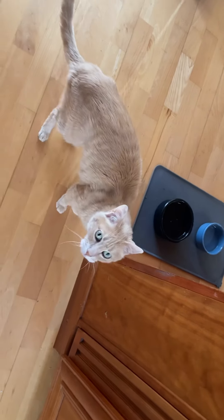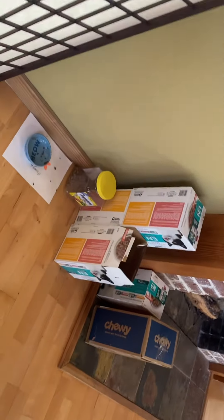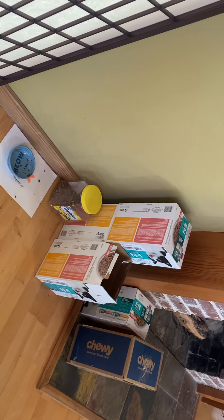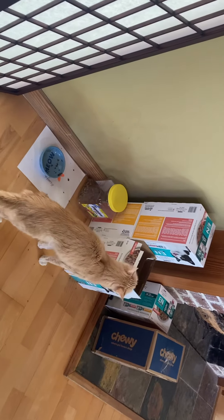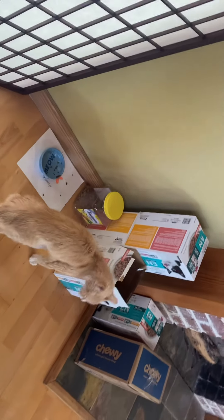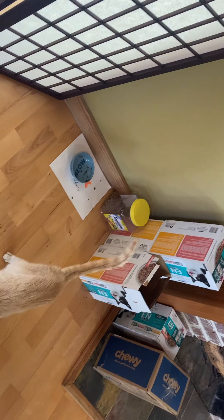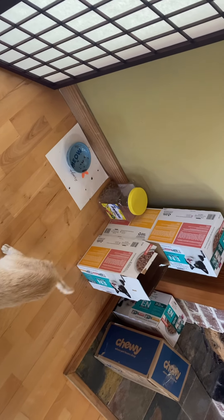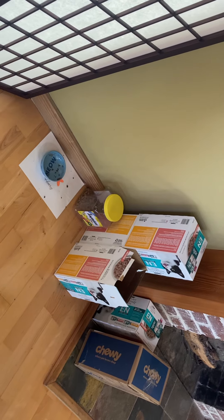Here are the updated instructions for Chamberlain pet care. All the cat food is stacked over here. Henry is an eating and pooping machine, so he will eat at least a can of food every time you come to visit — a full can of food just for Henry — and if he wants more than that, you can give it to him.